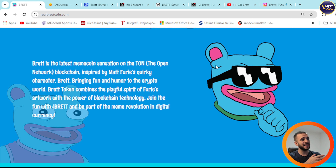Brett is the latest meme coin sensation on TON, the open network blockchain, inspired by Matt Fury's quirky character Brett, bringing fun and humor to the crypto world. Brett token combines the playful spirit of Fury's artwork with the power of blockchain technology. Join the fun with Brett and be part of the meme revolution in digital currency.